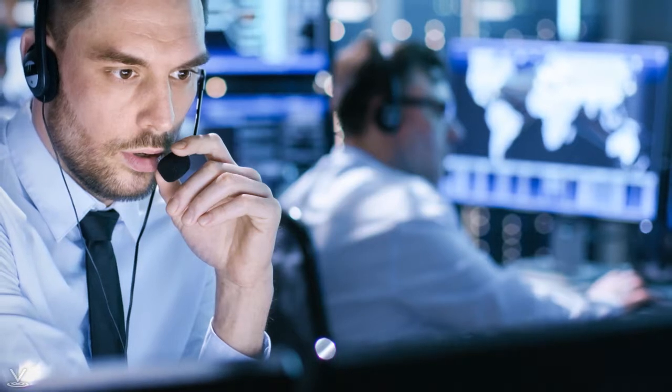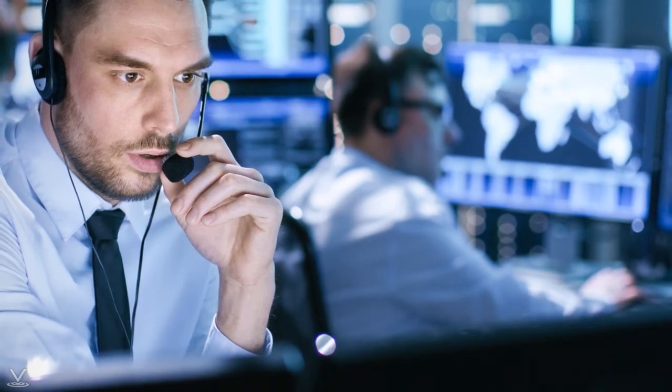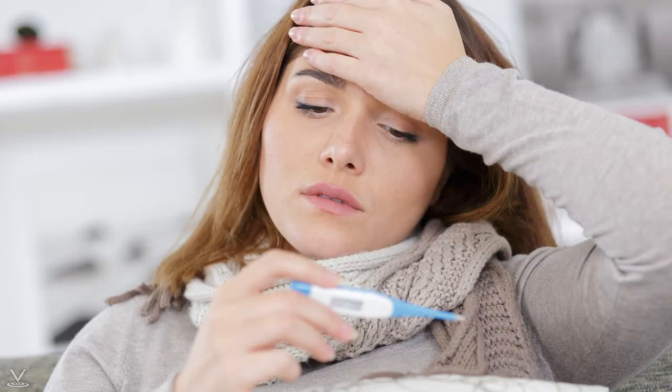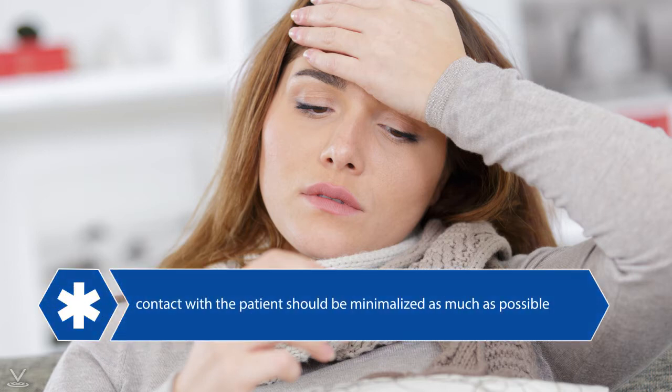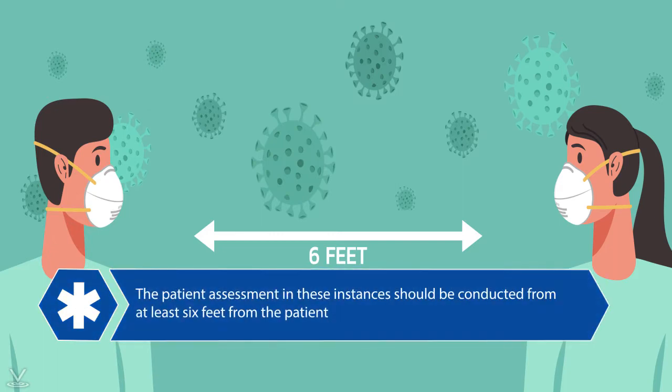There may be calls where dispatch has not identified COVID-19 as a potential condition of the patient, but EMS responders suspect the patient may be infected. In these instances, such as a patient who tells you he or she has a fever and signs of a respiratory infection, contact with the patient should be minimized as much as possible until the patient has been provided a face mask. If possible, the patient assessment should be conducted at least 6 feet from the patient. If the patient shows symptoms of COVID-19, first responders should put on all necessary PPE.